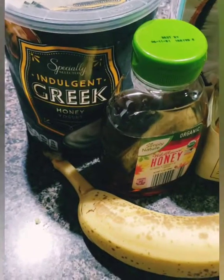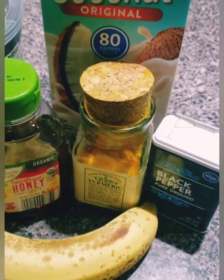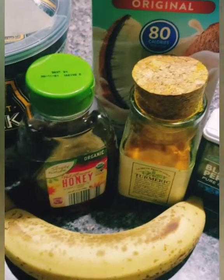Hey, what's going on everybody? Welcome to Food by Nichelle. Today we are going to make a golden milk smoothie. Yum. Stay tuned.